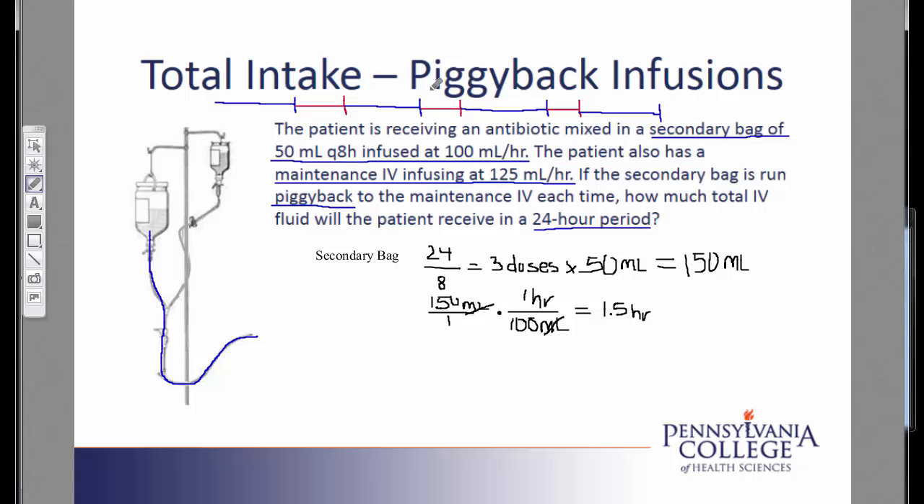Going back to my timeline, that means that each of these red spots would have been a half hour, adding them all together for a total of one and a half hours within the day. Now I'm ready to look at my maintenance IV. The maintenance IV is running whenever the secondary IV is not running. Within the 24-hour time frame, there will be one and a half hours where the maintenance IV is not running, so I subtract out the one and a half hours and get a total of 22.5 hours. This is represented by all the blue marks on our timeline, totaling 22.5 hours.